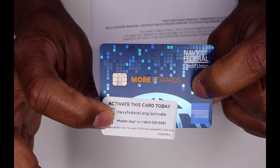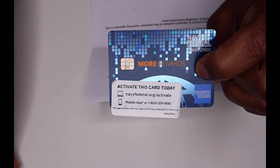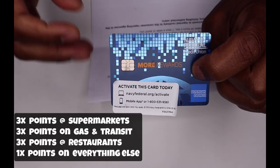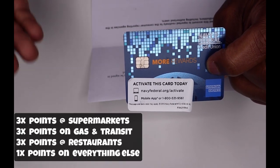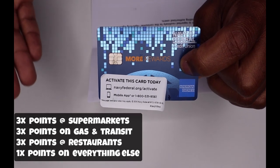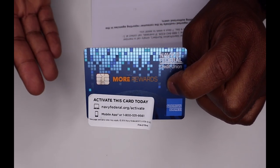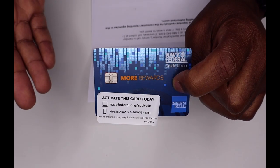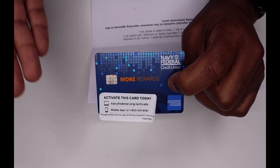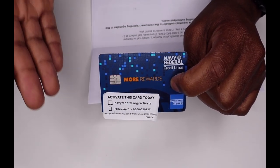This card actually has decent categories where you can earn a substantial amount of points. You're able to get three times points at supermarkets, three times points on gas and transit, three times points at restaurants, and one times point on everything else. I was approved for this card and the APR is the lowest that Navy Federal offers — 11.15%. I'm super stoked about this card. This is the highest credit limit I've ever gotten on a credit card, which is $25,000.